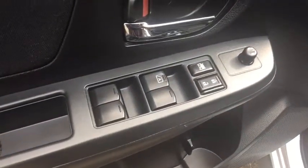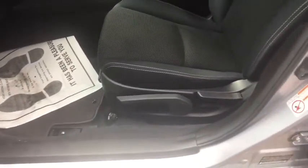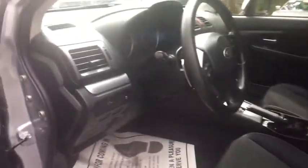Stability control, Bluetooth, anti-theft security system, cruise control, child safety locks, fog lamps, remote power door locks, power windows, MP3 player, trip computer.